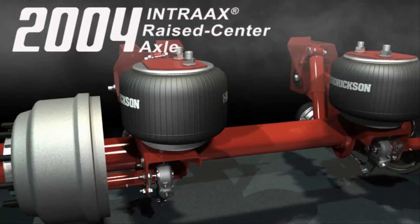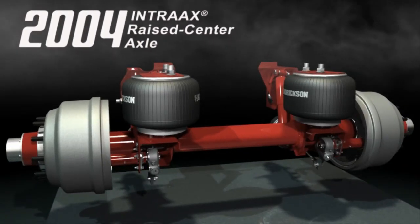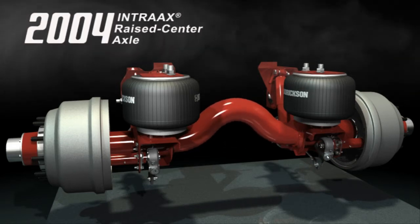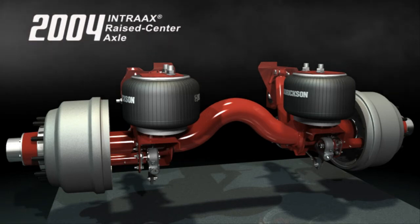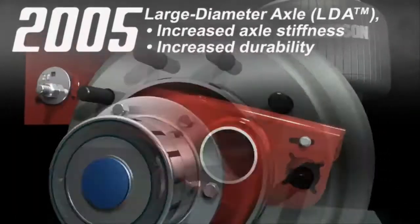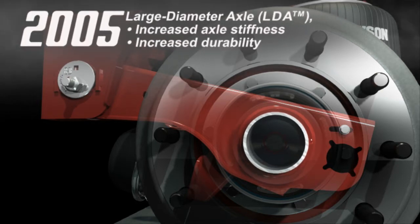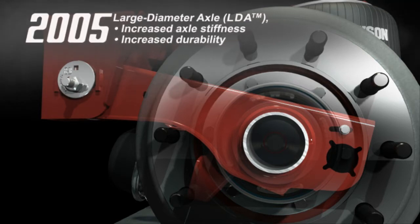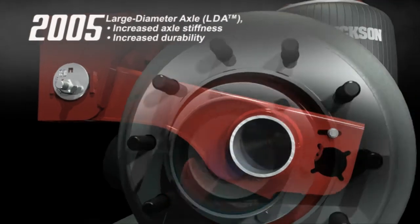Over the next 4 years, Hendrickson introduced a series of engineering innovations to the Intrax product line, starting with the Intrax raised center axle. The raised center model reduces weight by 100 pounds and further increases the versatility of the Intrax product line. Next, the 5 and 3 quarter inch large diameter axle was introduced. Large diameter axles trim weight compared to 5 inch axles and increase bending and torsional stiffness for enhanced durability, greater roll stability, and reduced deflection under load.